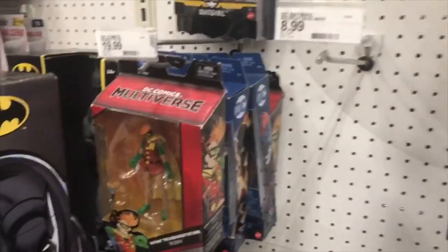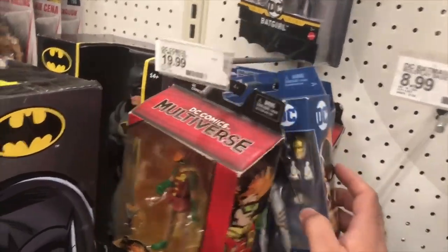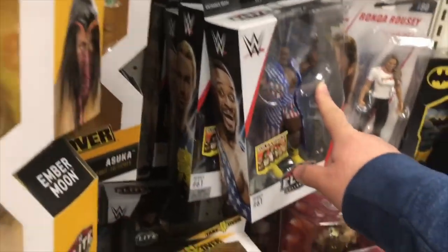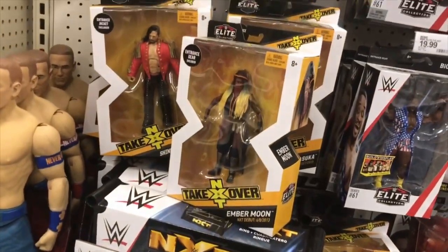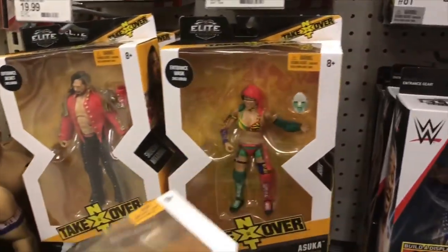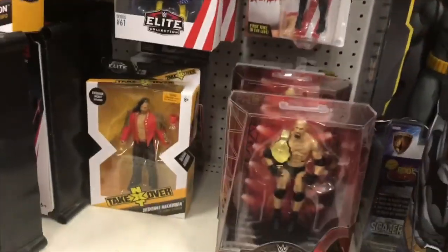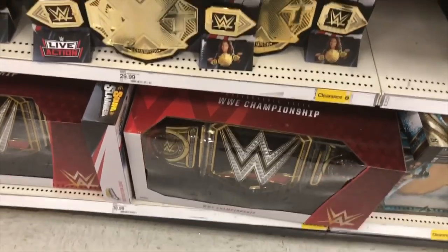Looking at the wrestlers here. They have The Ray, Batwoman. Not one of those fortunate stores that have the $5.98 Multiverse, so $19.99 still. Here at the WWE Elite - looks like they have Series 61, so no Series 64 where that Pete Dunn figure would be. A lot of these NXT Takeover figures - these are the older ones from like Series 1 or 2. They got Asuka, Shinsuke, Ember Moon, a lot of Rusev. They got the Defining Moments Goldberg and this is one of those stores that has the replica belts, which are pretty cool.